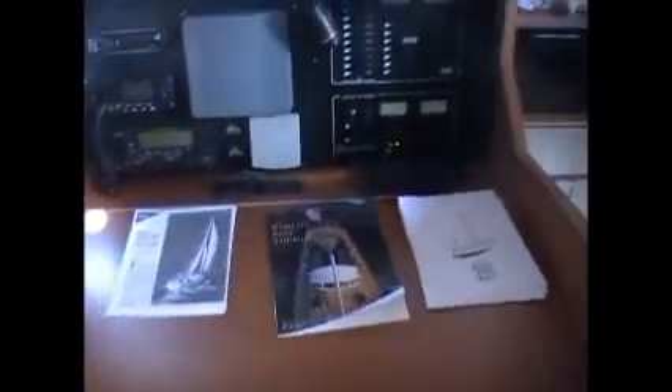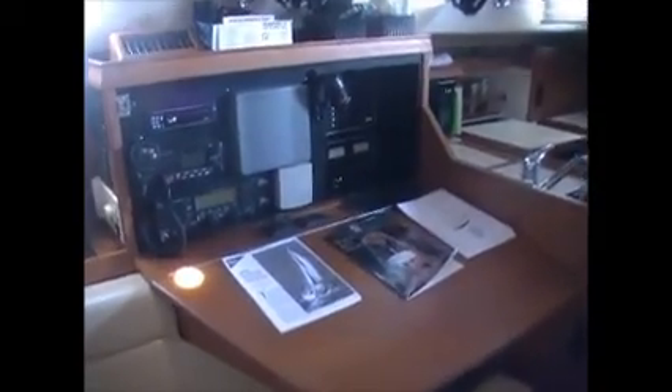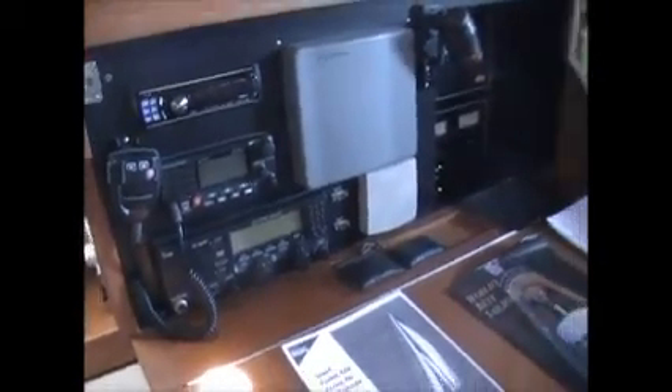Here we have the nav station. They've got a repeater there for the instruments or the chart plotter up top. Single sideband radio, VHF radio, stereo system. Nice nav desk and chair — the chair is electric.